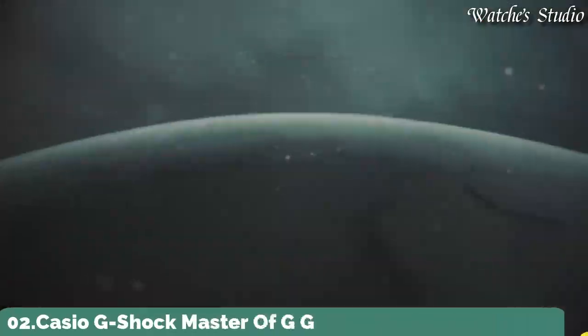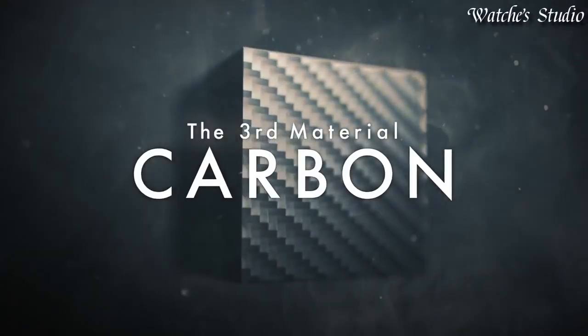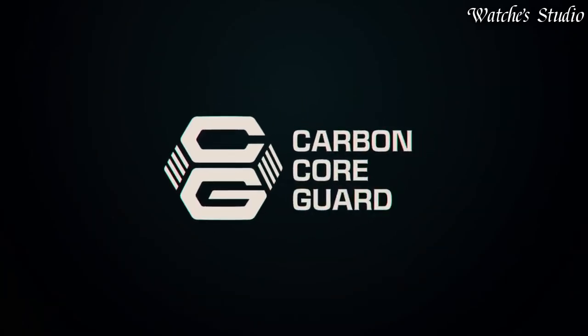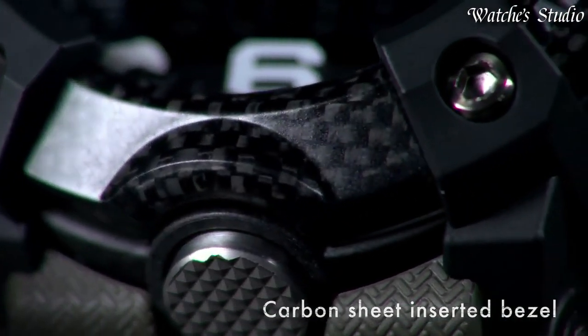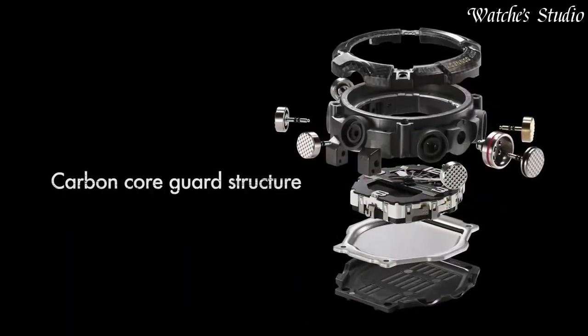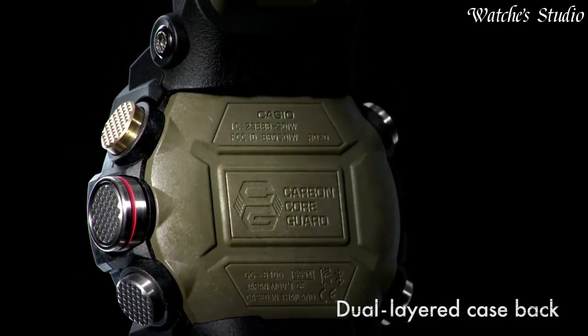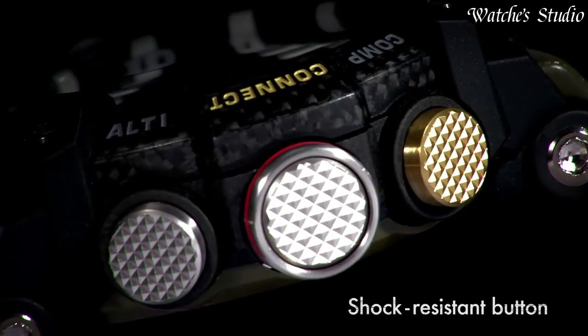Number 2: Casio G-Shock Master of G GG-B100-1A3JF Men's Watch. Japanese quartz movement in .5594 caliber. Polymer carbon case of round shape. Case dimensions are 53.1 mm in diameter and 19.3 mm in thickness. Display type: analog digital. This timepiece has mineral glass. Polymer band, band color green. 200-meter water resistance.